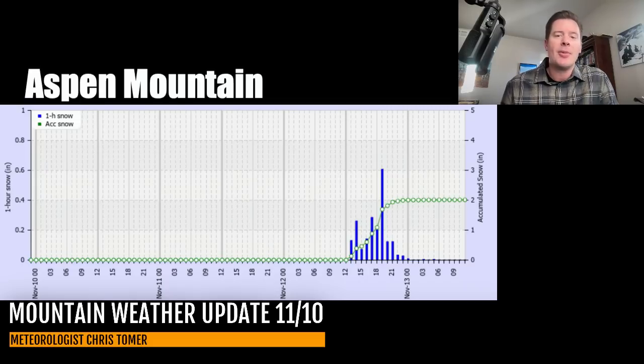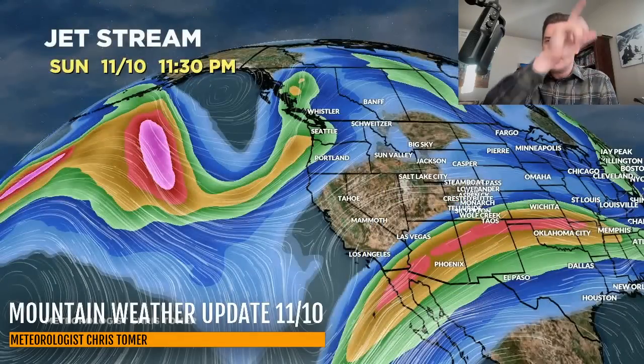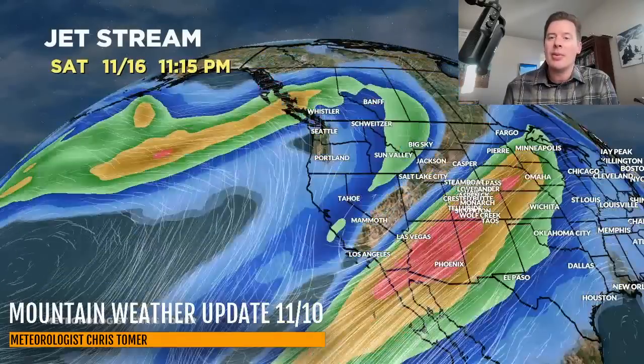Let me show you the jet stream forecast. Here it is by close of business today — you can see the dip moving into the Pacific Northwest, and there is our cold front on 11/11 starting to move through the interior into Utah, Wyoming, Idaho, Montana, and Colorado through 11/12 into early 11/13. Then it's out of here, and then we have to watch what happens with the main storm system — here it is sinking all the way down through California, then moving into the interior through 11/16 or 11/17 as the primary impact days, then moving away.